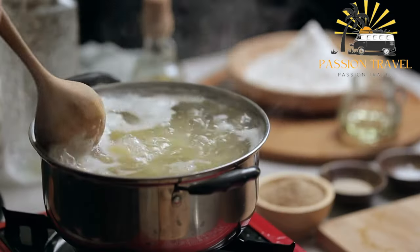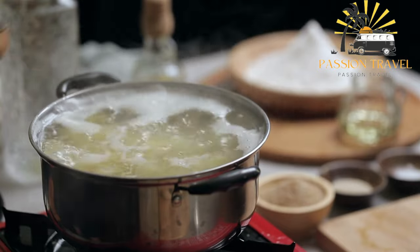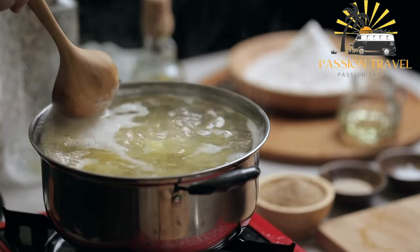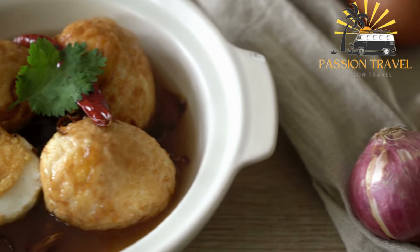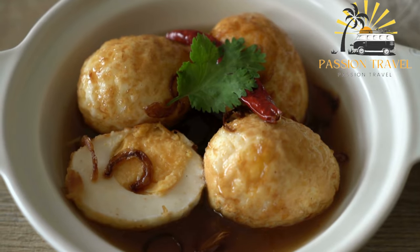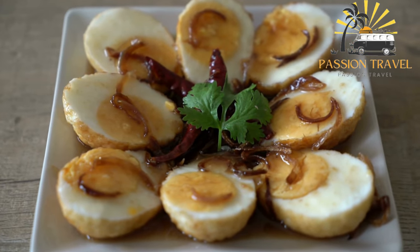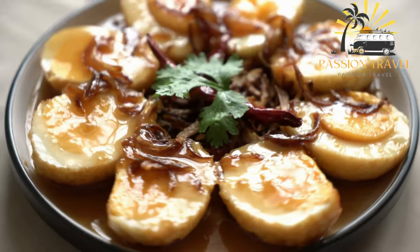To make Chapoti, boiled chickpeas are mixed with boiled potatoes, chopped onions, green chilies, and tamarind chutney. The mixture is then garnished with a sprinkle of chopped masala, a spice mix, and a drizzle of mustard oil. It is usually served with crispy fried flatbreads known as papri. Chapoti is a popular snack during Ramadan in Bangladesh and is also enjoyed throughout the year.